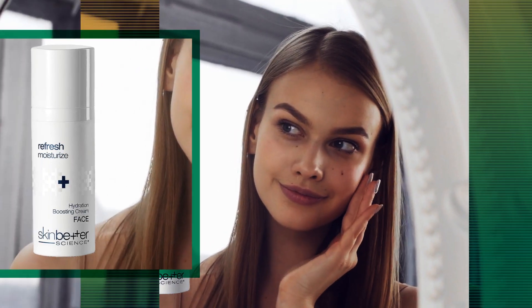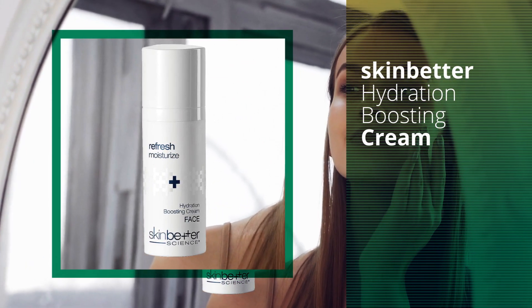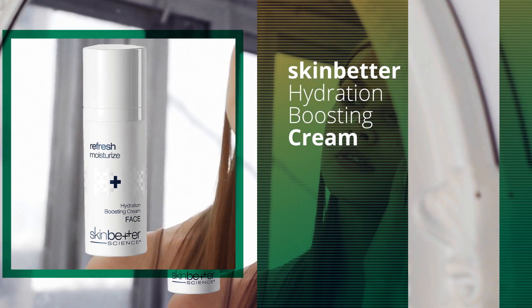Be sure to choose a light lotion that's fast-absorbing yet still hydrating, such as Skin Better Hydration Boosting Cream.